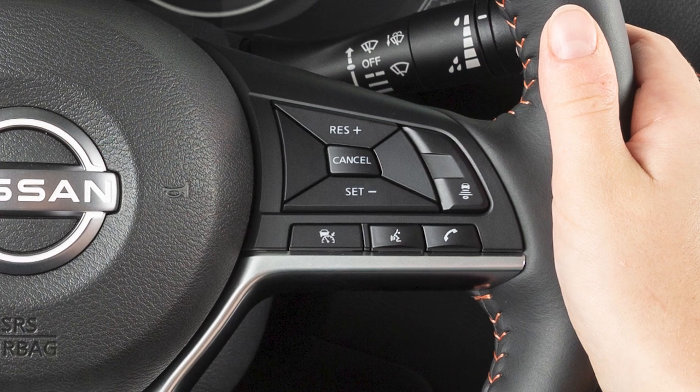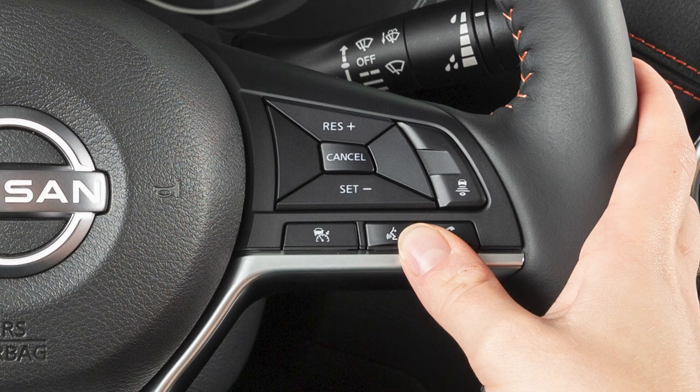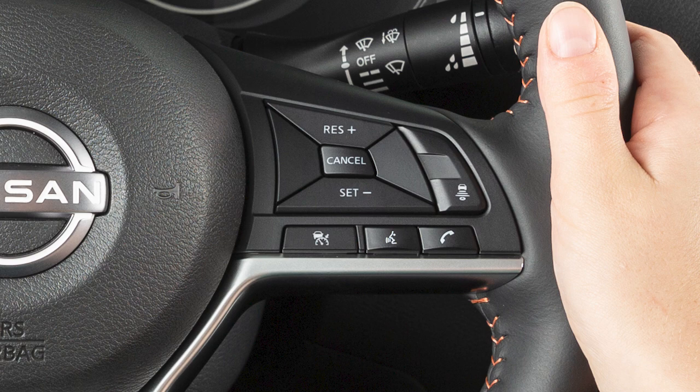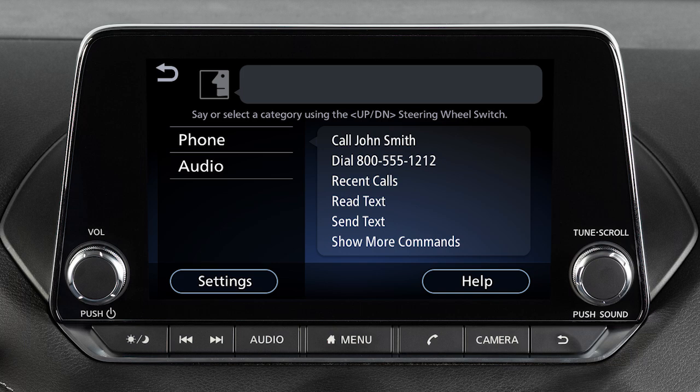To dial an entry in the phone book using voice commands, push the talk switch on the steering wheel. Then say "call" and then the name of the phone book entry. When speaking voice commands, you can push the talk switch to interrupt the system while it is listing the available commands. Begin speaking when the face icon on the display changes.